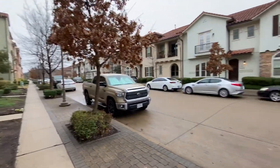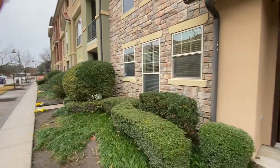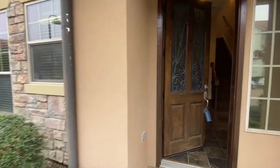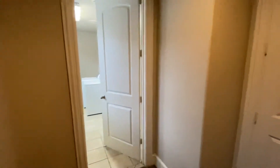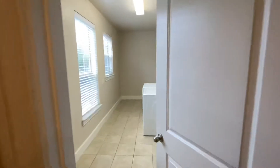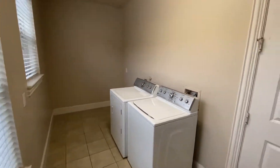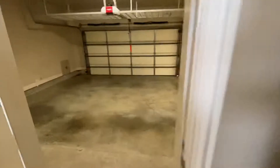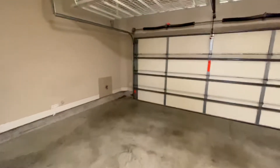I'm here at the Lavalita condo for a walkthrough. Walking in the front door, you can see the stairways right there — it's kind of an unusual layout. The laundry room is at the front; apparently they leave in the washer and dryer. The garage is here with some storage.